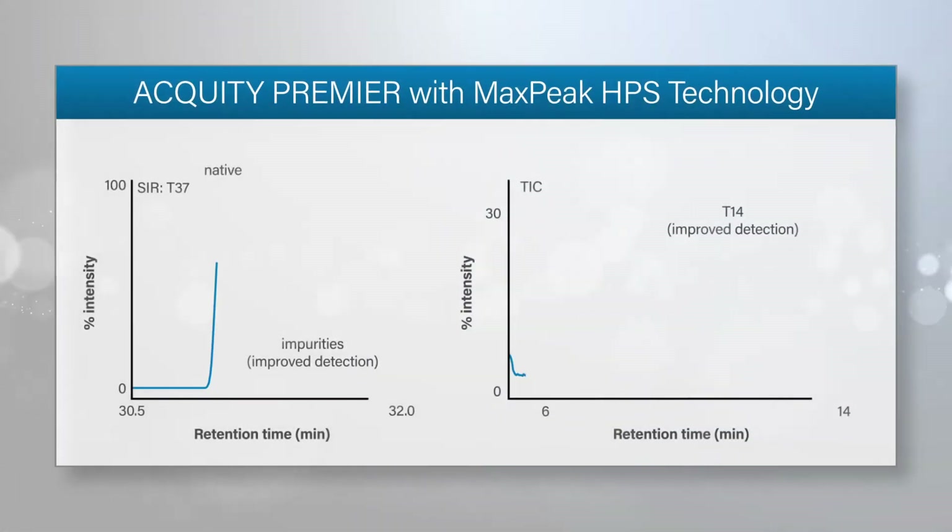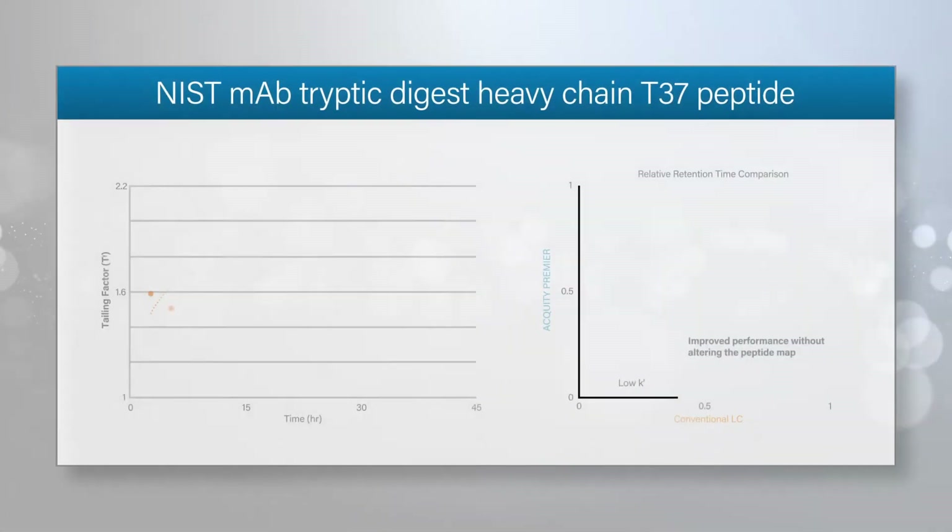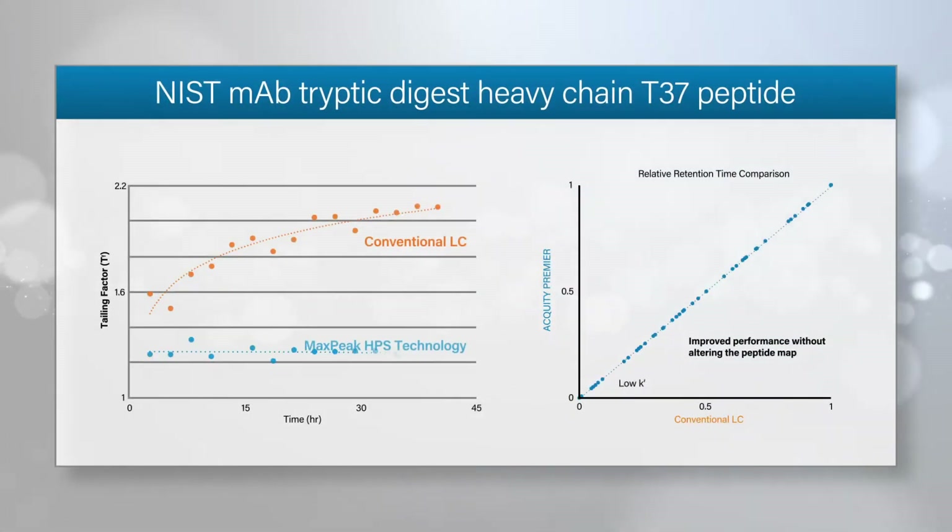With the Acuity Premier solution, sample recovery is increased, achieving a greater peptide sequence coverage and the recovery of previously undetected peptides. Peak tailing factors are reduced, allowing for the detection of low-level critical impurities, and assay variability is minimized, increasing consistency and accuracy of results.